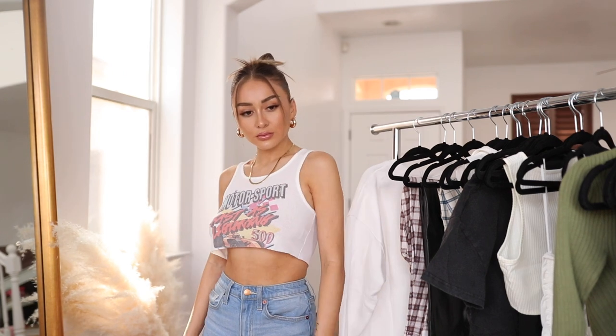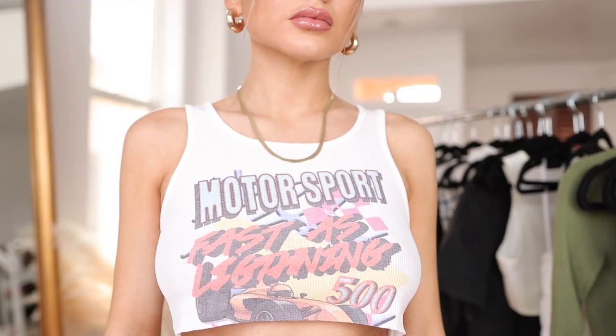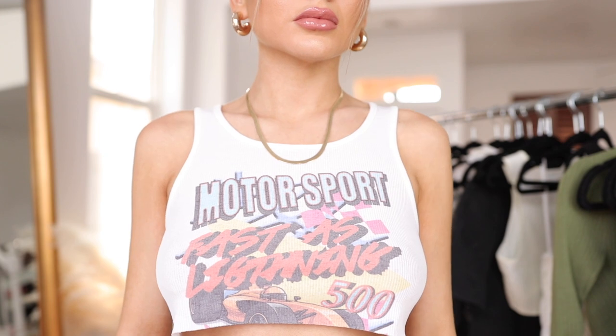First we have this cute little motorsport crop top. I feel like you could really just wear this with anything — it's super chill but very cute. I would probably go with some really baggy jeans and some sneakers, or maybe with a skirt and some knee-high boots if you want to switch it up. It's very stretchy and I'm actually wearing pasties with it. You can definitely go with a no-bra look, and I also feel like this with an oversized leather jacket would be really cute for fall.